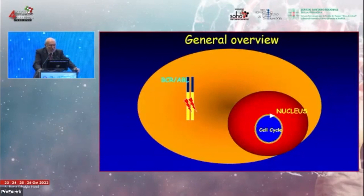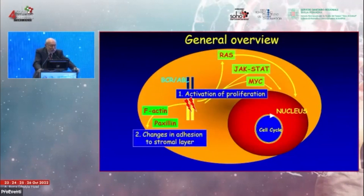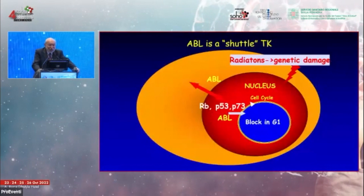Many papers were published trying to establish the BCR-ABL activation together with the pathways involved in driving proliferation, changing adhesion to the stromal layer, and inhibiting apoptosis. There are many pathways activated, dissected in a huge number of papers, but the main aspect is certainly represented by the activation of BCR-ABL.